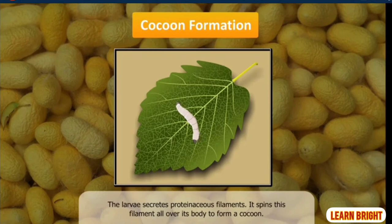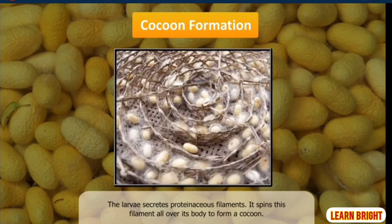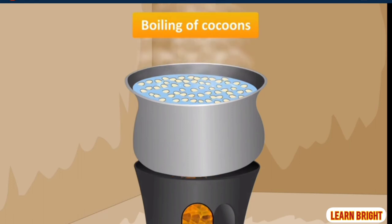The larvae secretes proteinaceous filament from two glands present on its head. It spins this filament all over its body to form a cocoon. The cocoons are harvested well before the mature moth emerges from them. These cocoons are put into boiling water, which kills the larvae inside and loosens the strands of silk.